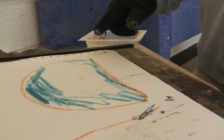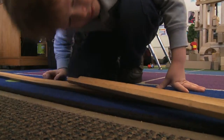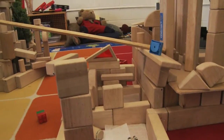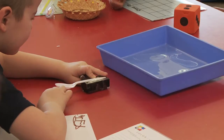When a teacher puts out open-ended activities, students can do many different things with them. What we observed today was a beginning ramps builder and a very sophisticated ramps builder in one classroom, and they were both equally engaged in the activity because it was meeting their needs.